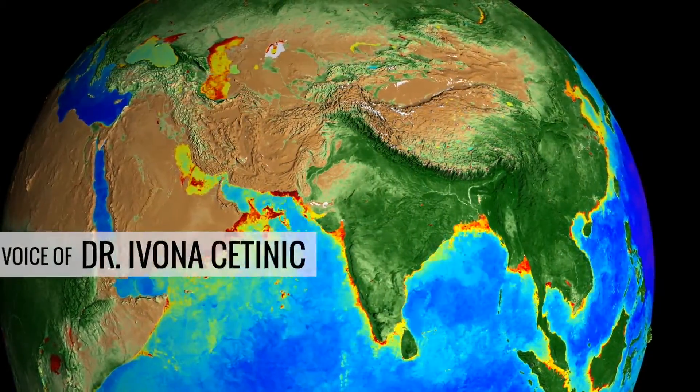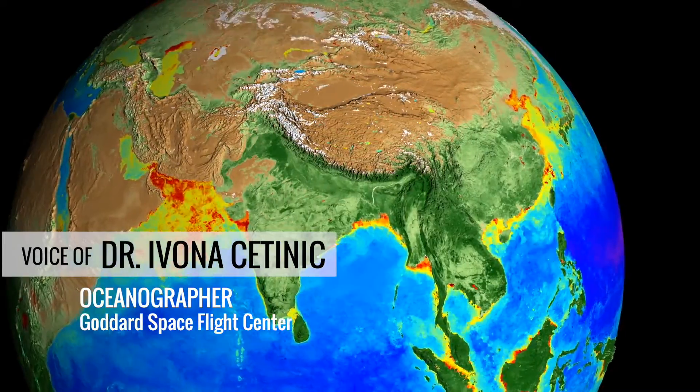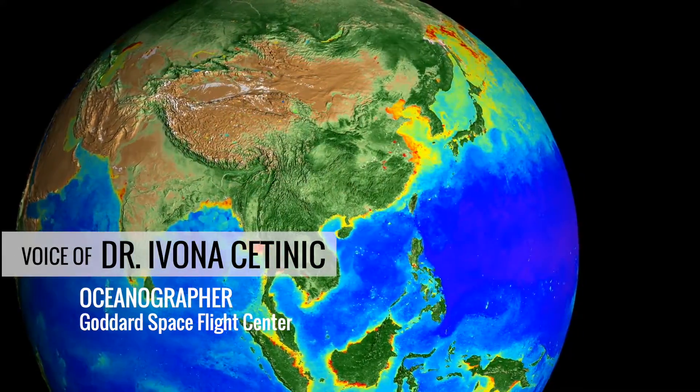The greatness of this data set is kind of hard to explain. It allowed me to understand ocean in such an organic way. That's the voice of oceanographer Dr. Ivona Sitinek.